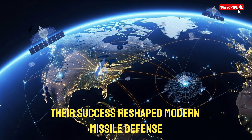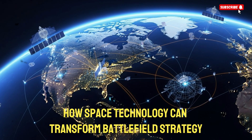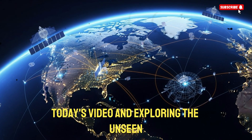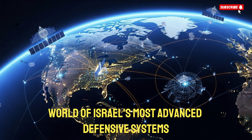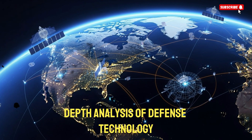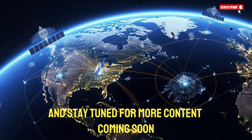Their success reshaped modern missile defense and demonstrated how space technology can transform battlefield strategy. Thank you for watching today's video and exploring the unseen world of Israel's most advanced defensive systems. If you enjoyed this breakdown and want more in-depth analysis of defense technology, make sure you like the video, subscribe to the channel, and stay tuned for more content coming soon.